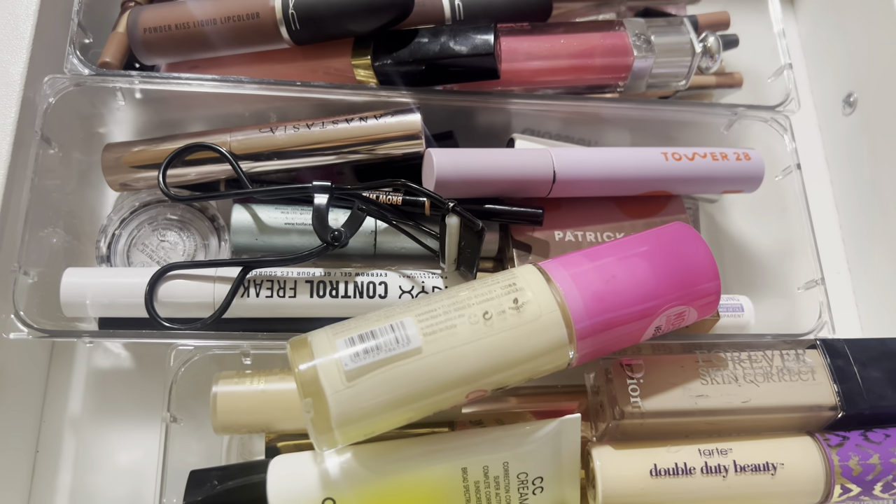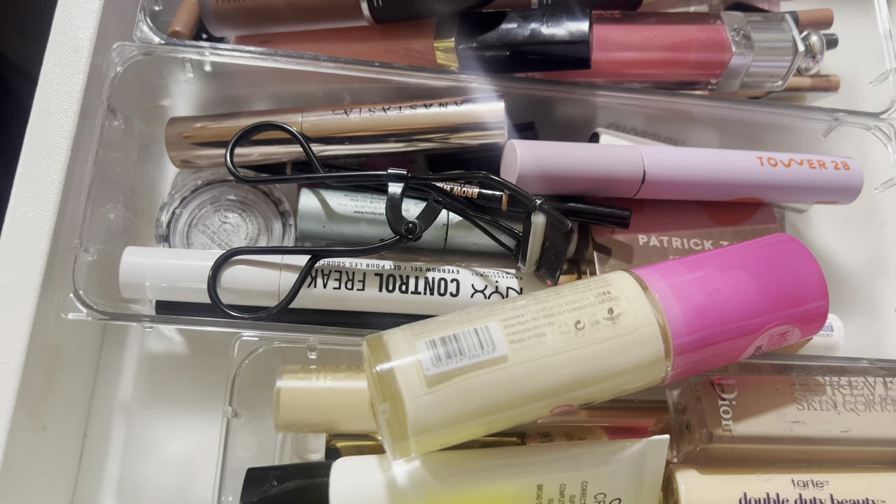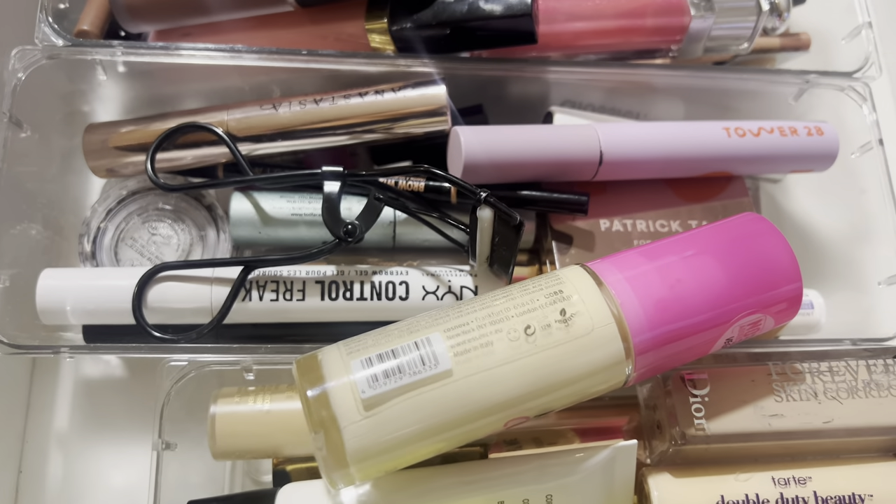Hey everybody, what's up, my name is Janelle and today's video is another 'shop my stash.' I'm going to show you guys everything I used last week and what I thought of it.